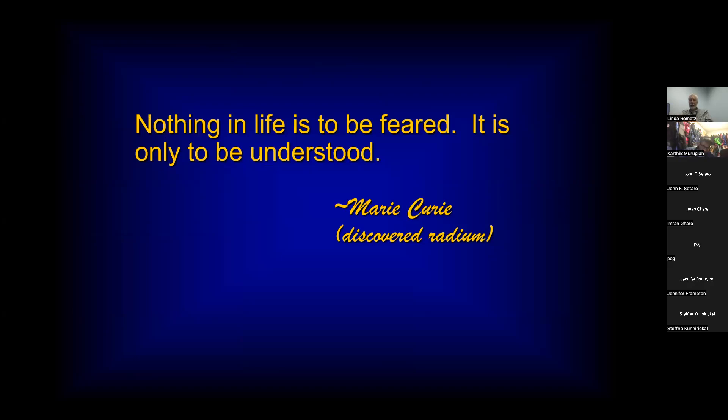Marie Curie said that nothing in life is to be feared — it is only to be understood. And she, of course, discovered the element radium.